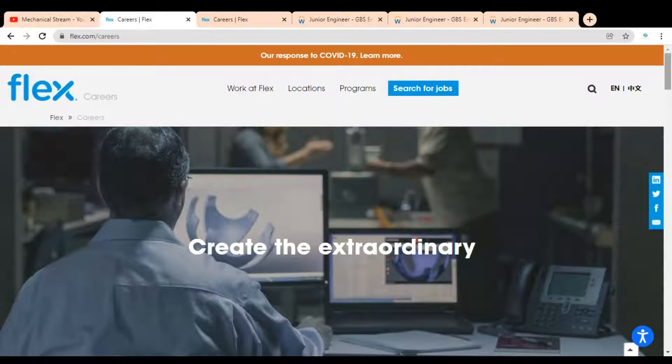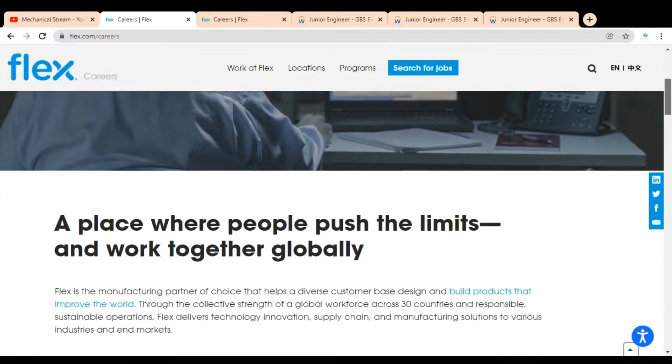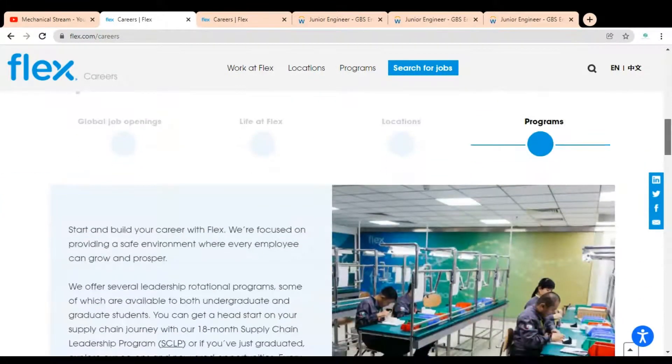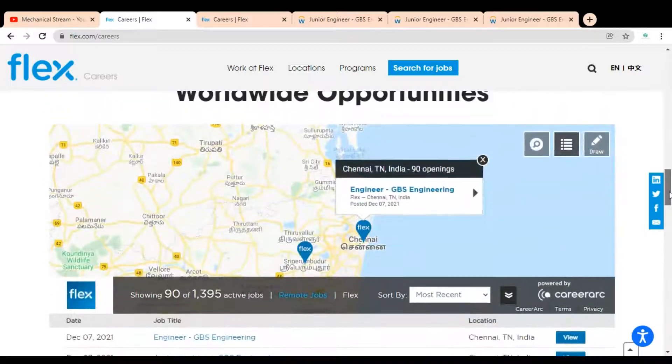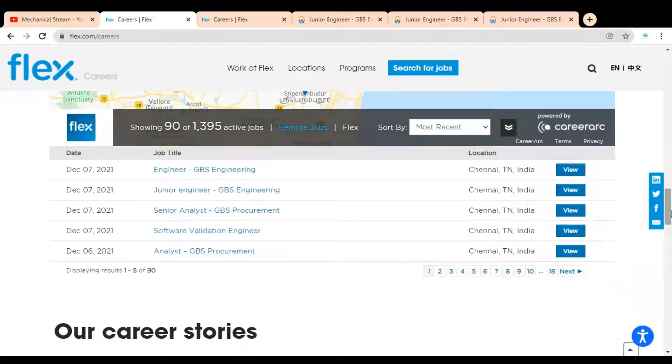Here you can see we are at the official career page of the Flex company. You have to scroll down and below you can see a worldwide opportunity. There are multiple job opportunities available for the Chennai, Tamil Nadu location.